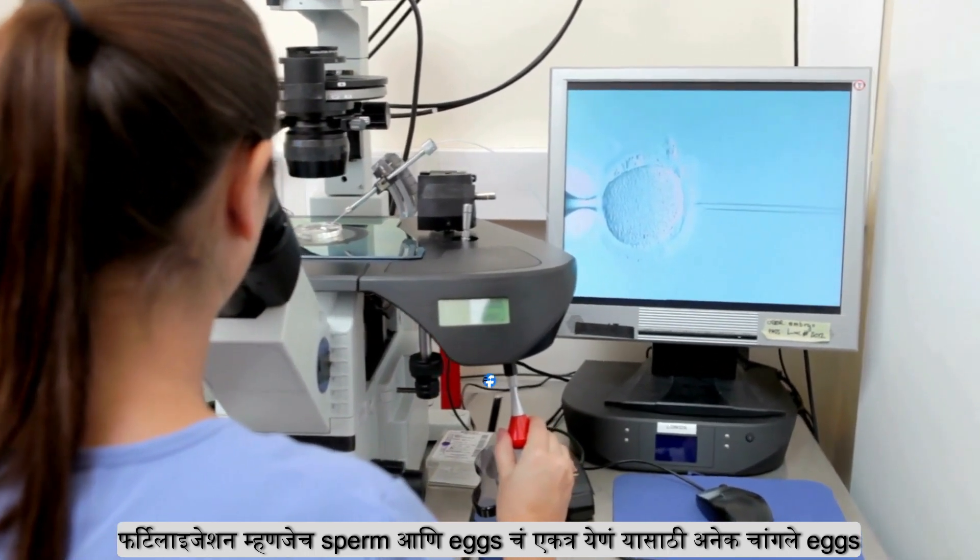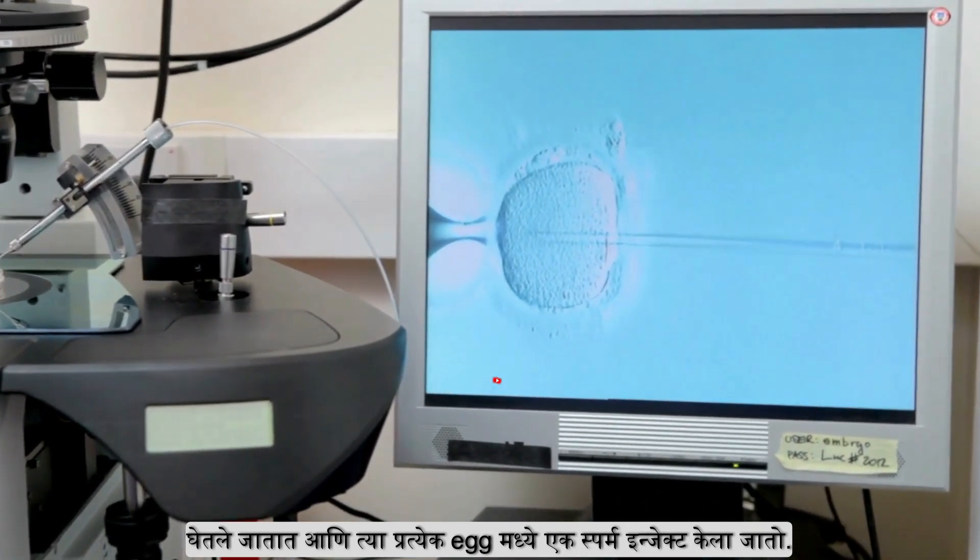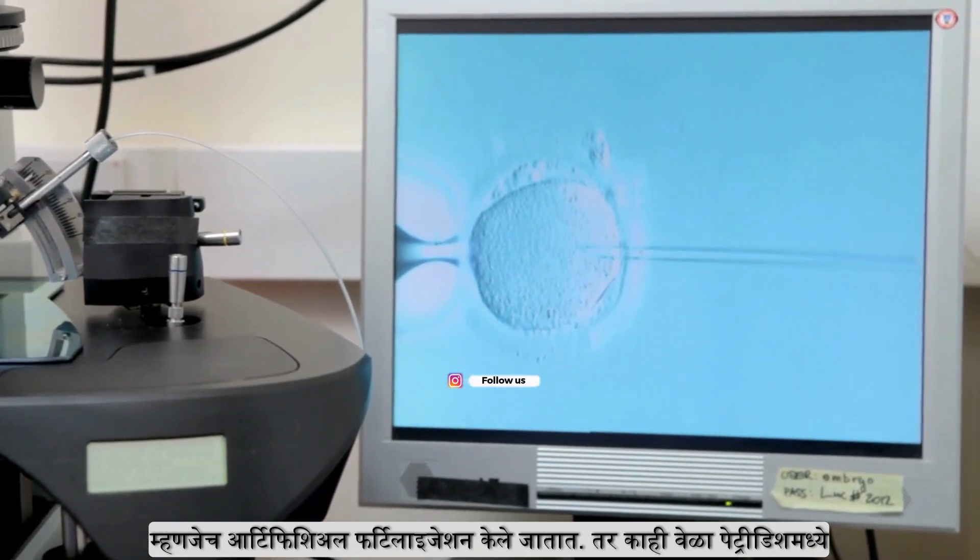The next step is fertilization, which means sperm and eggs are combined. In this case, the egg and the sperm come together, which means it is artificial fertilization.